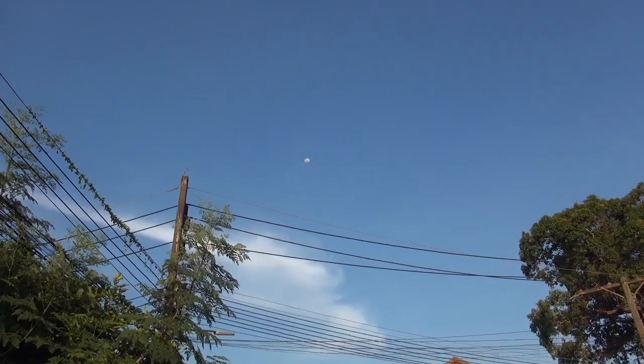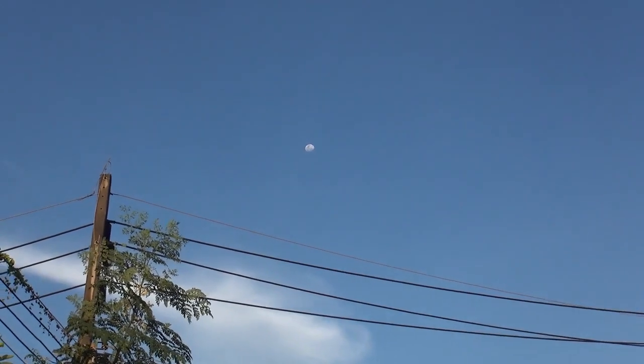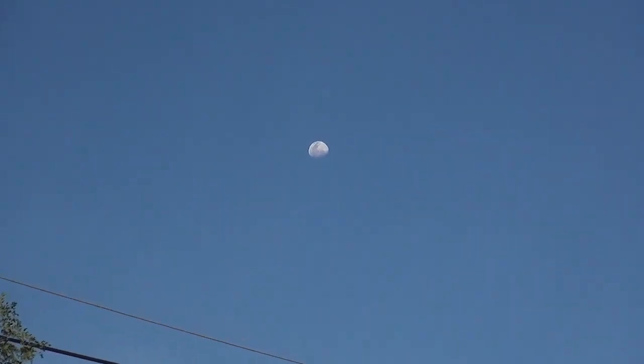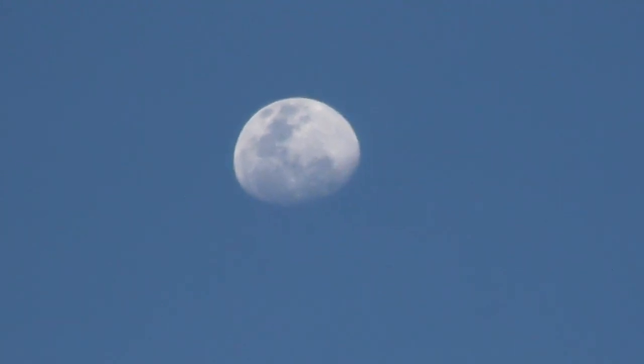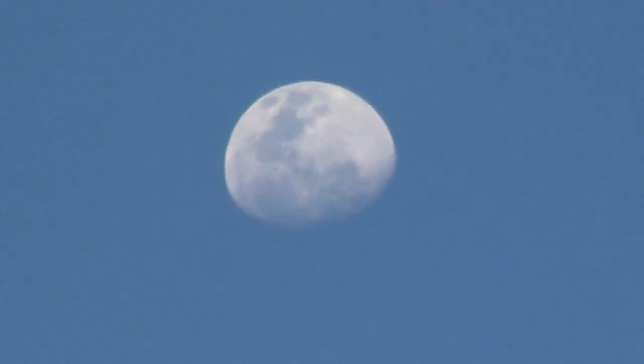Hello flat earth researchers, debaters and debunkers. Just a quick video to highlight some observations any one of us can make and think about when it comes to trying to work out what kind of earth we are on and what the objects are doing in the sky that we see.